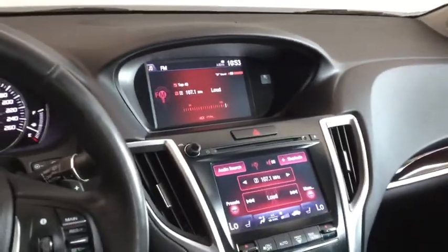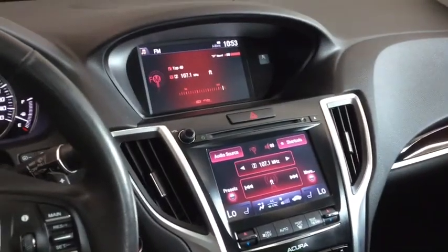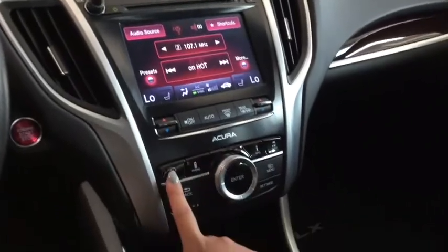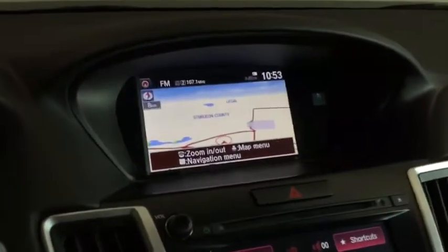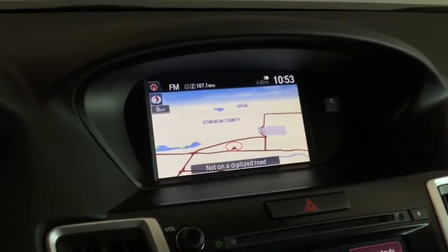Check out your sweet center detailing. You have the dual screen information display. On the top screen, you can activate your navigation system with your manual controls below. It's a very user-friendly system, so definitely come in, punch in your home address, and see how it works for you.